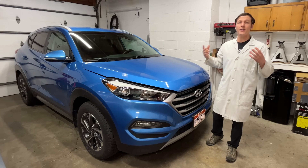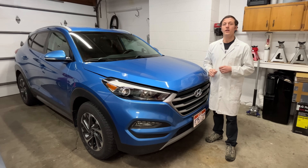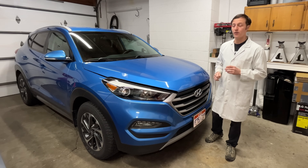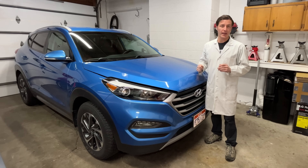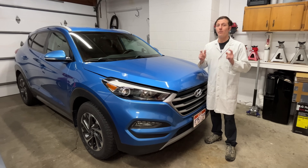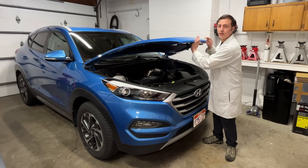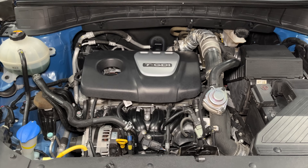Hey everyone, I'm Paul and today I'm going to tell you a story about my 2017 Hyundai Tucson. If you also have a Tucson or any newer car with gasoline direct injection, listen up — the information in this video might save your engine from blowing up.